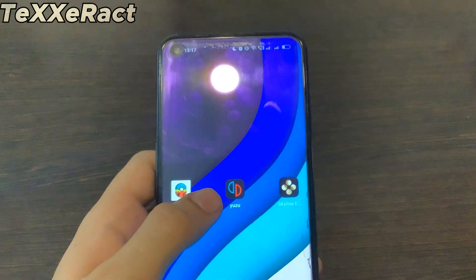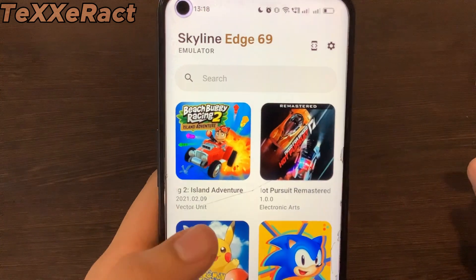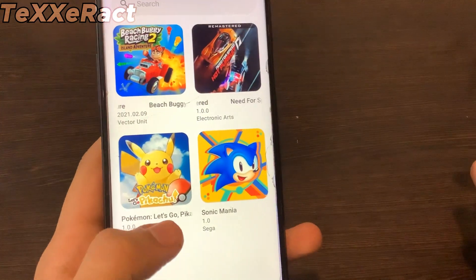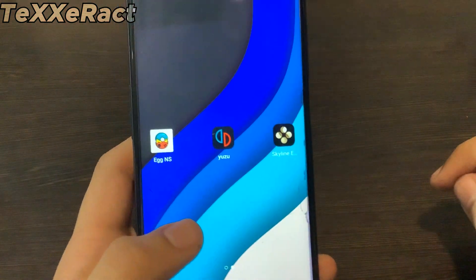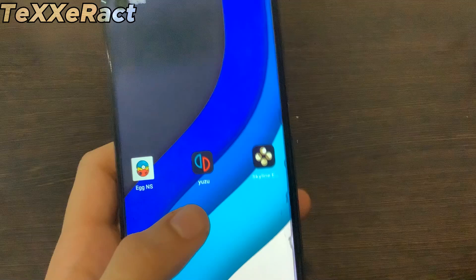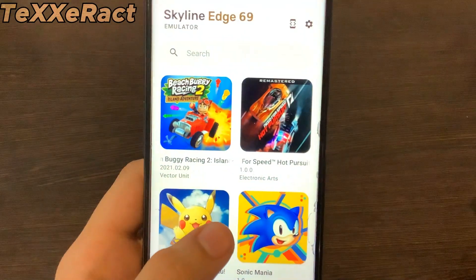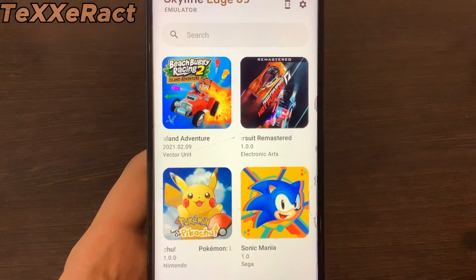Let me show you the games we'll be testing on these devices. We'll be running four games on our Android devices: Crash Team Racing-style buggy racing, Need for Speed Hot Pursuit Remastered, Pokemon Let's Go Pikachu, and Sonic Mania. Since these games can be emulated on this device, I've personally tested some of them, but for this video we'll test them on all three emulators.